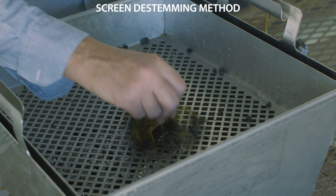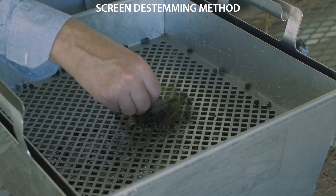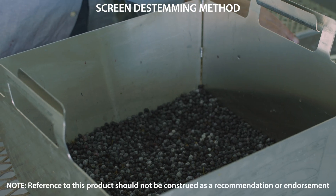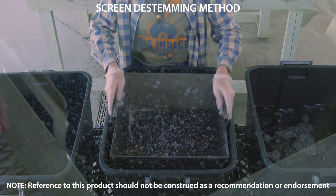A stainless steel elderberry de-stemmer is designed to remove elderberries from their stems by rubbing the stems gently across the screen, allowing the berries to fall into the tray below. In this model from River Hills Harvest, the de-stemming screen fits into a perforated stainless steel bin that is ideal for washing.